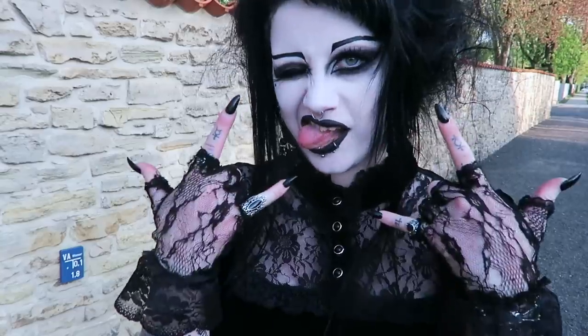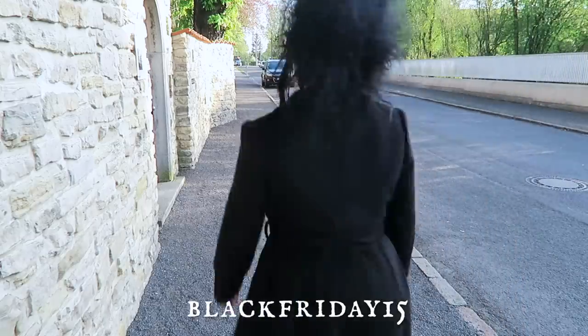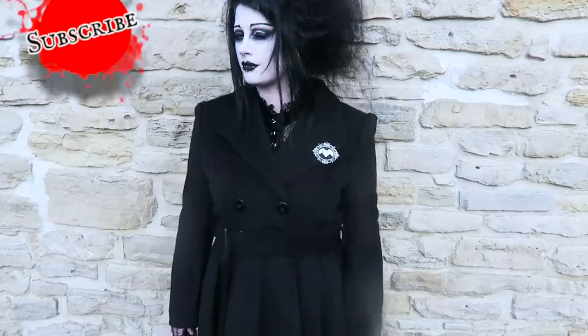EMP has given me a special code to give you, which gives you 15% off only until the end of May. I'm pretty sure they don't ship to the USA, I'm afraid.